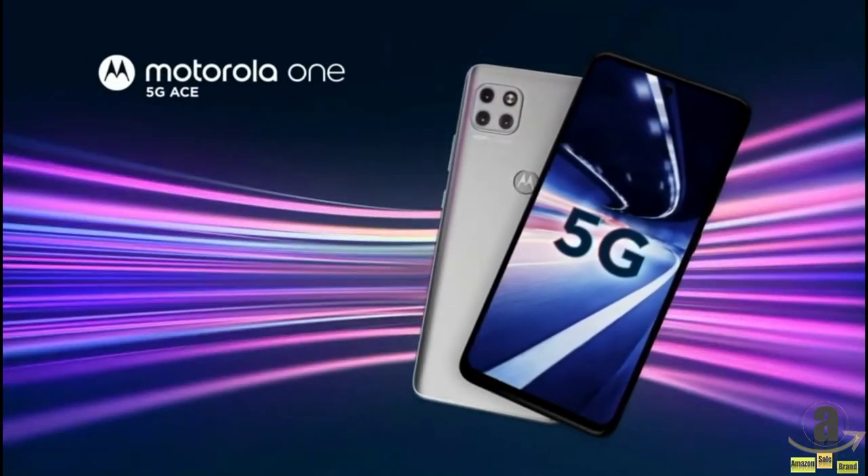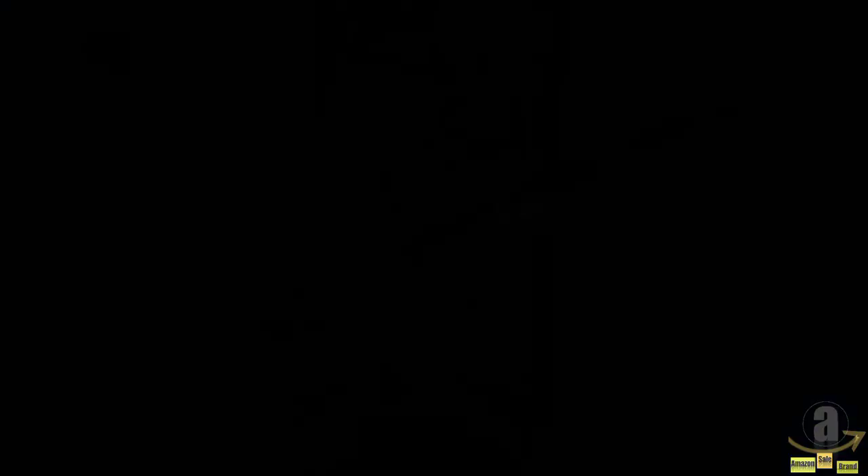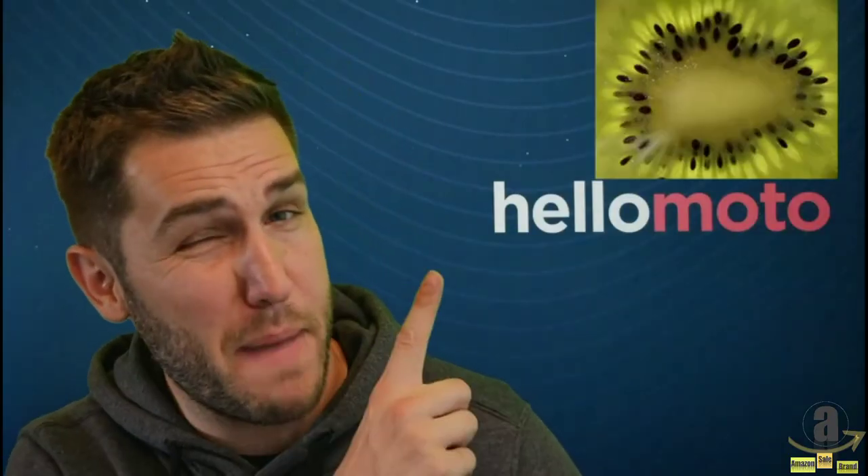Many of our devices like the Motorola One 5G Ace and G Stylus 5G offer consumers large high definition displays, creative camera features like macro vision, spot color, and cinemagraph, industry leading battery life, and the latest in 5G technologies, all without paying a premium. When we say 5G speed, a faster future for all, we mean it.